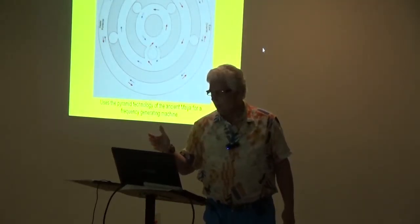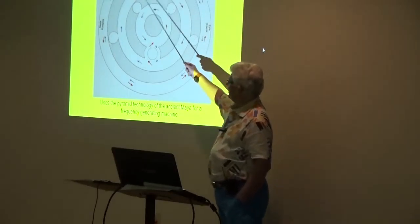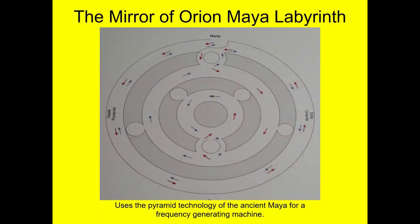This is a new one called the Mayan Labyrinth, and it deals with pyramid energy. It has three circles. You come in on the red and go around, then change to the blue when you come out — and go all the way around. It also has six circles total: one, two, three, four, five, six. We'll talk about them in a second.